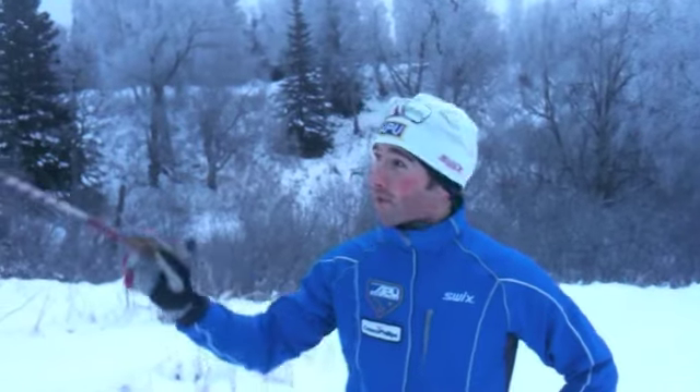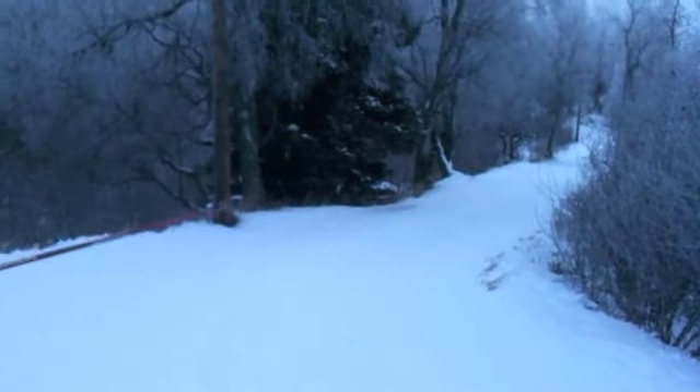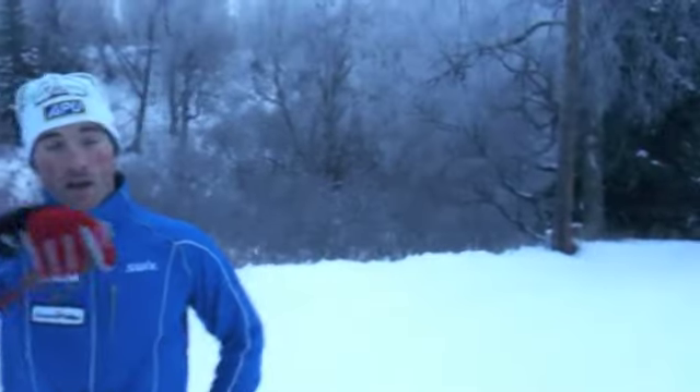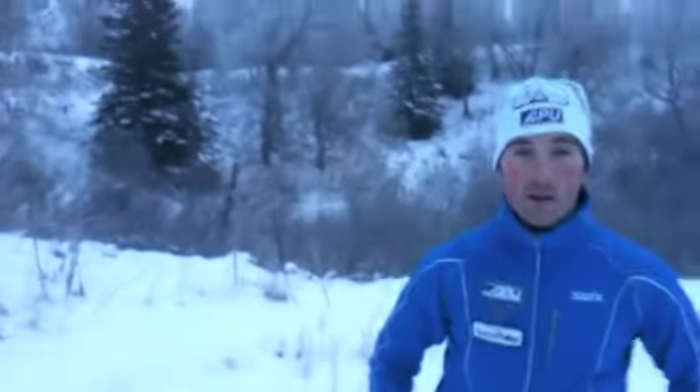We've come over from Hairpin and now we're about halfway into the leka section of the course. We drop down this ridge and then come up this climb, which is kind of a V1/V2 section depending on how you're feeling and how fast the snow is, before we make a little left-hand bend and then head up and drop down. Then there's one more main climb before we drop down into the stadium.